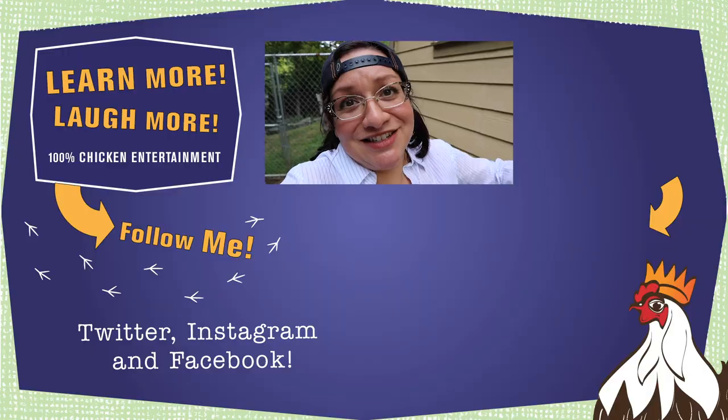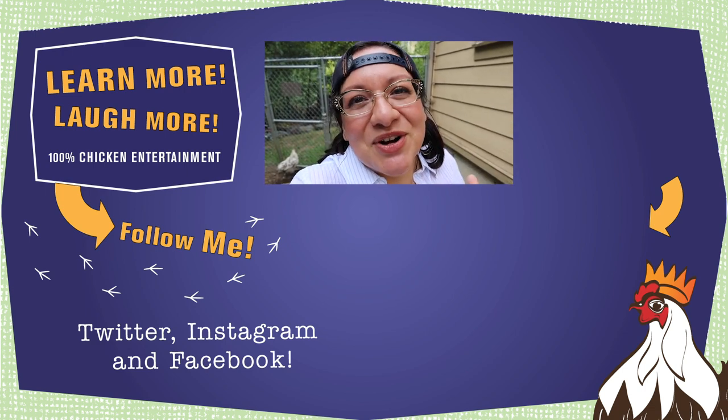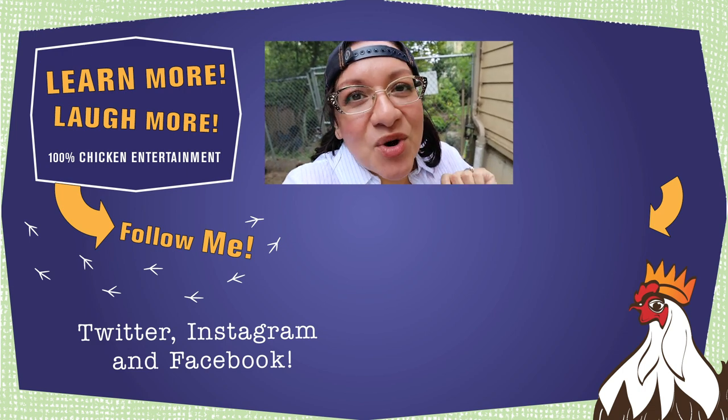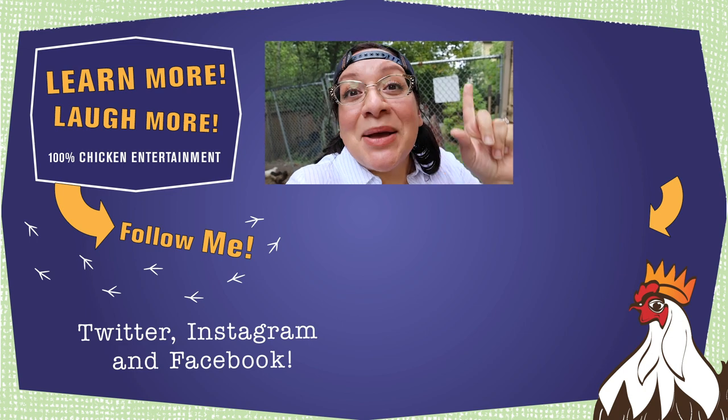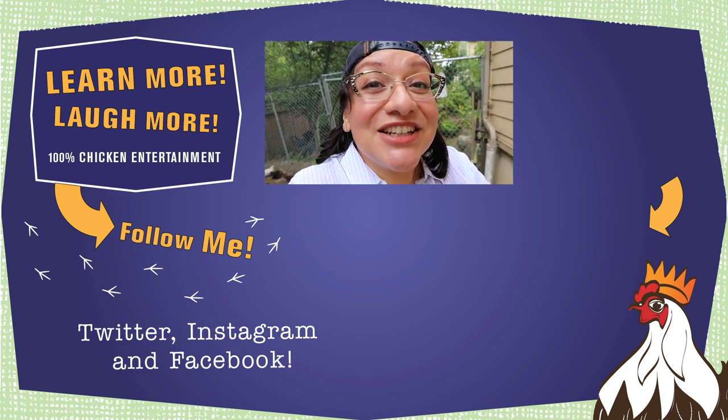Speaking of winter, if you want to know how to get your chickens through the winter beautifully, click on this playlist right here. It's all about getting your chickens through the winter the Chickenlandia way — 100% friendly backyard chicken education and entertainment. You're going to love it.